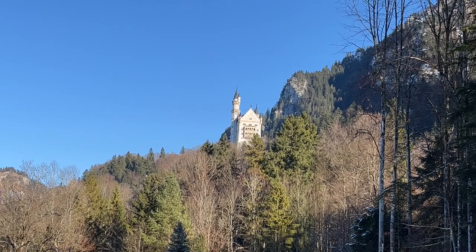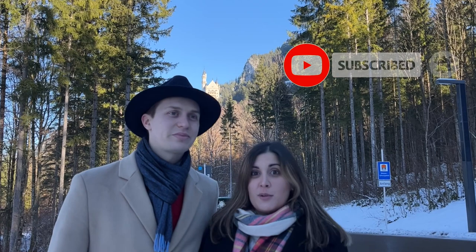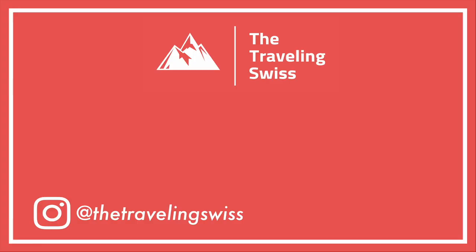Thanks so much for watching! If you enjoyed this video, please make sure to like and subscribe. We haven't done many videos in Germany, so if you liked this please let us know in the comments — we're not too far away and happy to do more. Thanks for watching, catch you in the next one!